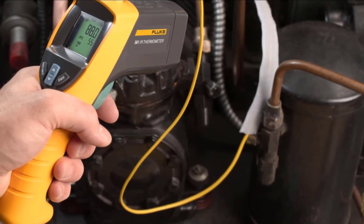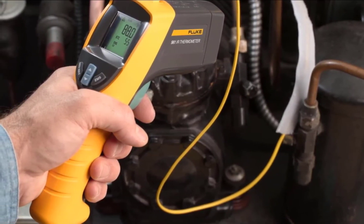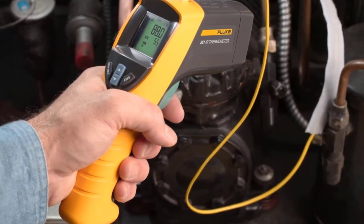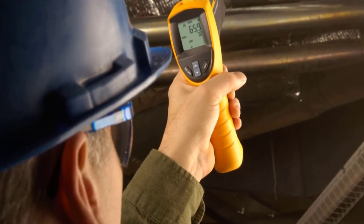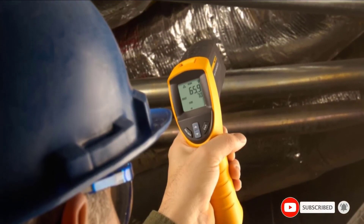You'll even get a sturdy case for transportation and storage. The main drawback of this set is the price. It's on the expensive side and might not be the perfect option for those who are on a limited budget. Some buyers also complained about the position of the switch that changes between Celsius and Fahrenheit — it's located inside the battery compartment and difficult to access.